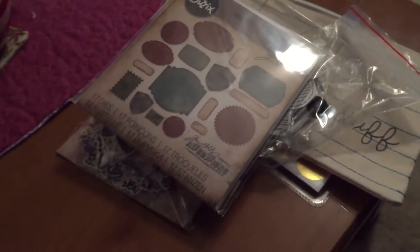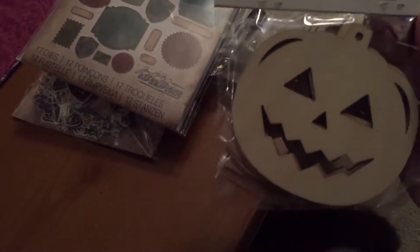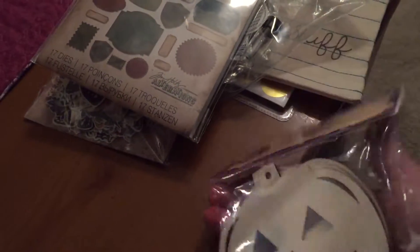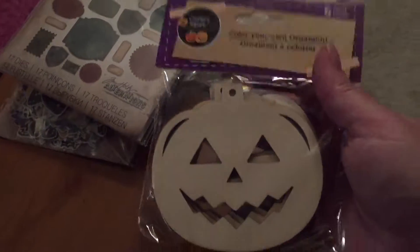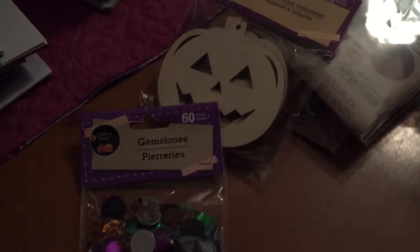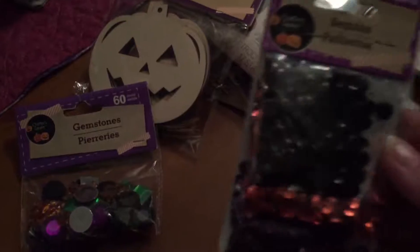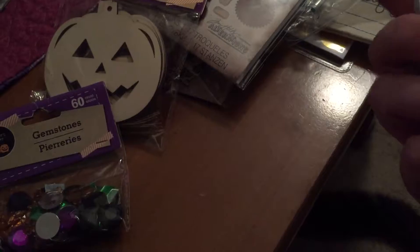I was out and stopped at Dollar Tree and bought a few things. I picked up these wood pumpkins — they call it a color-your-own ornament, but I'm not going to color them. I'll figure out something. And surprisingly, I never saw these until now — gemstones. I'm happy. I also got these sequins that are orange, purple, and black, I believe.